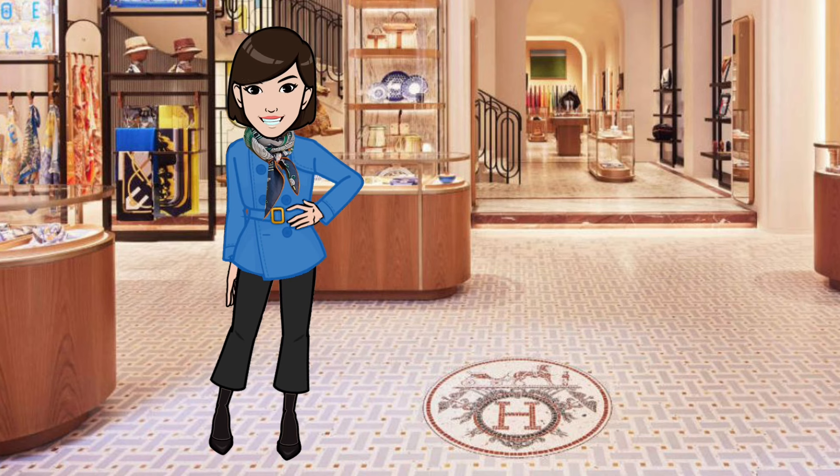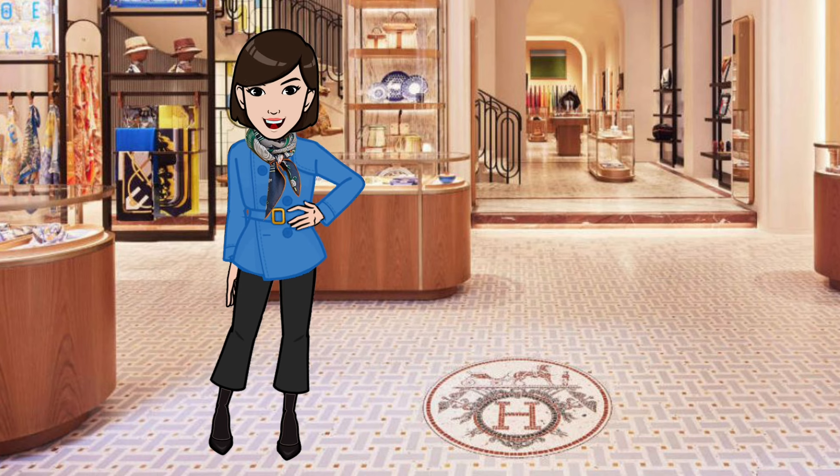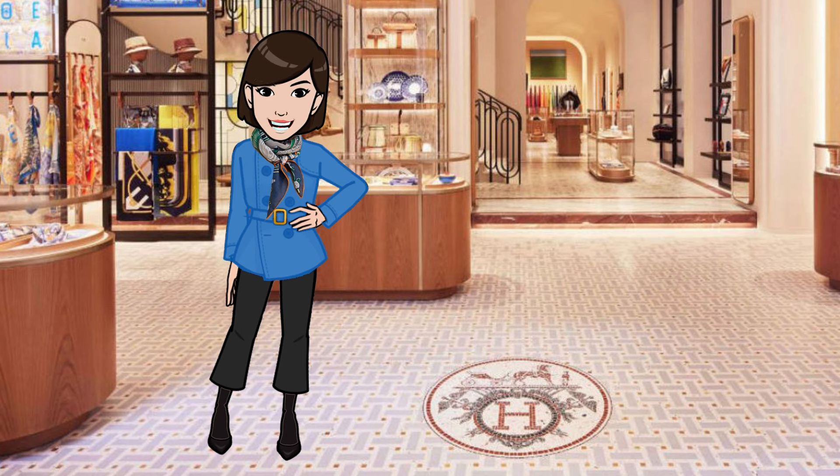So there you have it — some of the Spring/Summer 2024 scarves starting to appear on the Hermès websites. Please like and share the video if you enjoyed it, and let me know what you think in the comments. In future episodes, I'll share other scarf reviews, tutorials, and more, so be sure to hit that subscribe button to be notified of new videos. Thanks again for joining me today. Until next time!